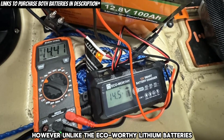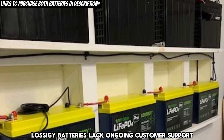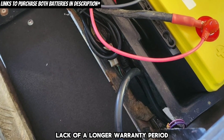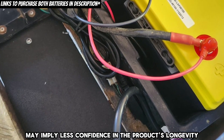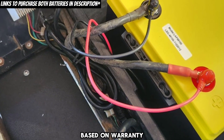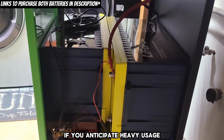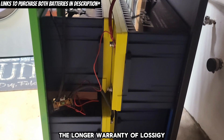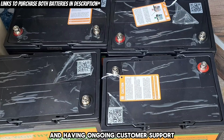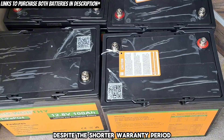However, unlike the Eco-worthy lithium batteries, which provide lifetime customer support, Lossagy batteries lack ongoing customer support beyond the warranty period. Eco-worthy's lack of a longer warranty period may imply less confidence in the product's longevity compared to Lossagy. The ultimate condition for choosing between the two based on warranty may come down to usage intensity. If you anticipate heavy usage that might strain the battery, the longer warranty of Lossagy could be advantageous. However, if you're a light user and ongoing customer support is crucial, Eco-worthy's lifetime support might be more appealing despite the shorter warranty period.